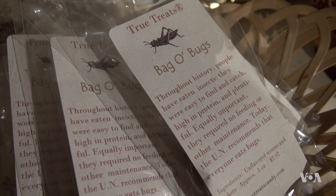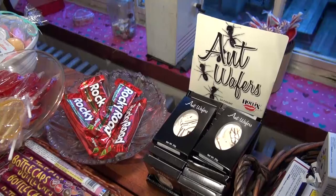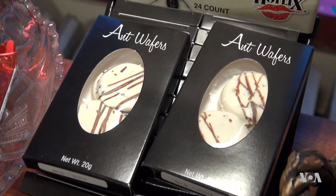A popular novelty item at True Treats is a bag of roasted bugs with crickets and mealworms, once considered a sweet snack. In the 1950s, ant wafers made their debut. The crickets, to me, taste a little bit like sesame. And I've had ants, which some of them are a little bit bitter — they're almost tart like a lemon.